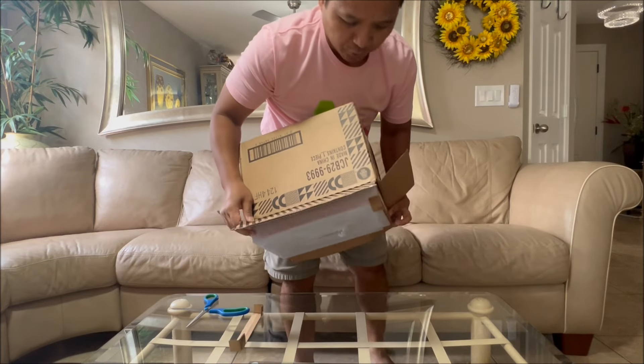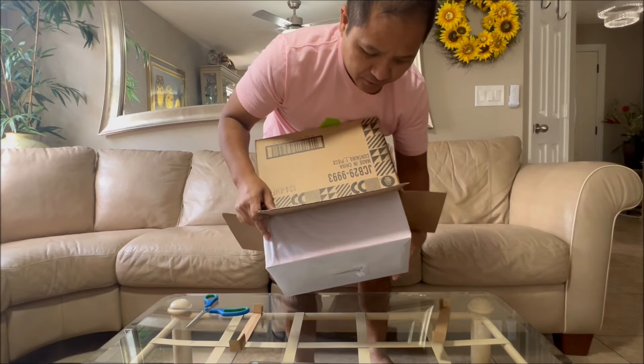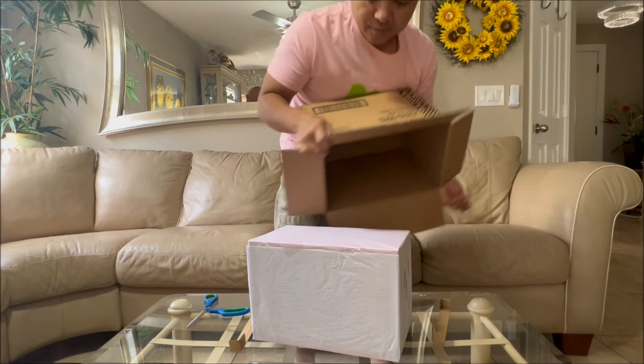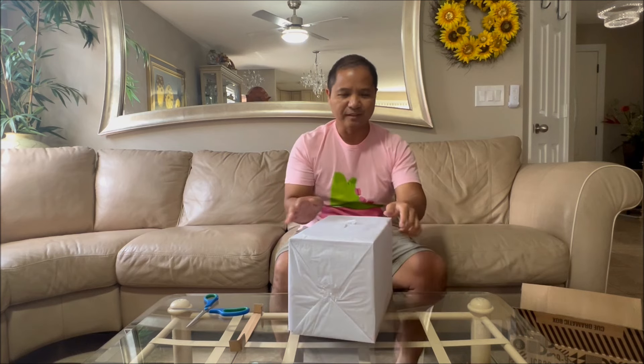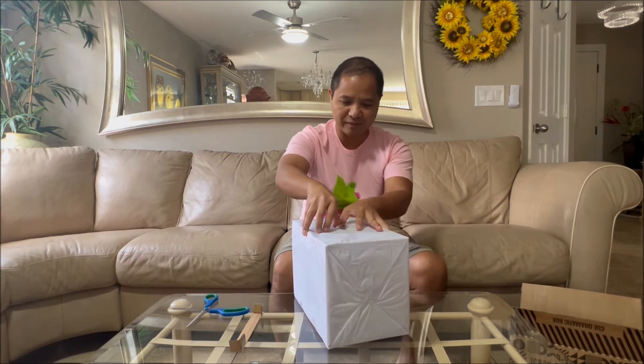Let's see if gravity will pull it out. Yep, it's pulling it, it's pulling it. Keep going. Alright — upside down. I can tell it's gonna be like Christmas, guys. Let's unbox it.